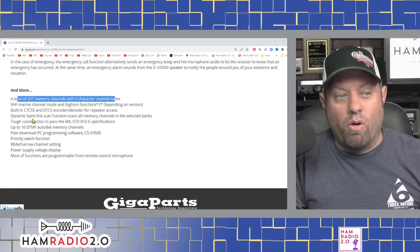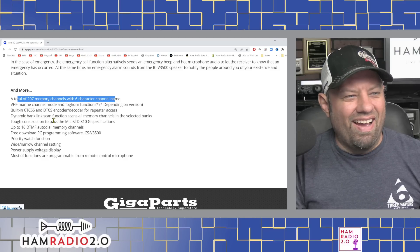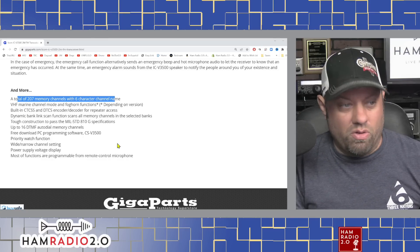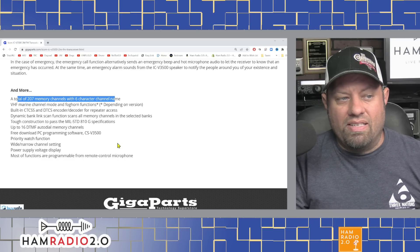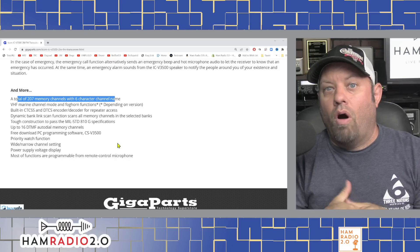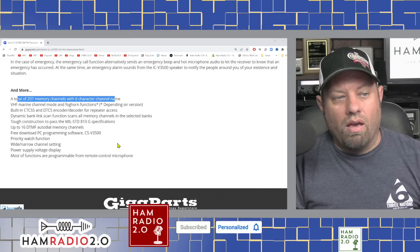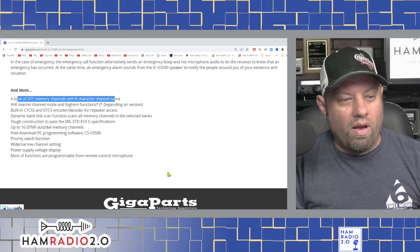VHF marine channel mode and foghorn functions, depending on version. Built-in CTCSS and DTCSS, of course. Dynamic Bank Link Scan function scans all memory channels in selected banks — that's a good function to have. Tough construction to MIL-STD-810G specifications. Up to 16 DTMF auto-dial pre-memory channels, which are great for dialing up AllStar or EchoLink repeaters and easily connecting one repeater to another. Free PC download programming software, the CSV-3500. Priority function, wide and narrow, power supply, etc.